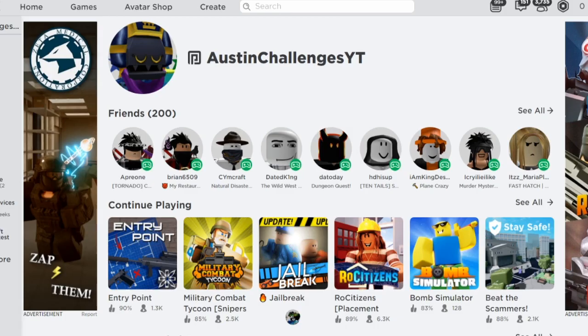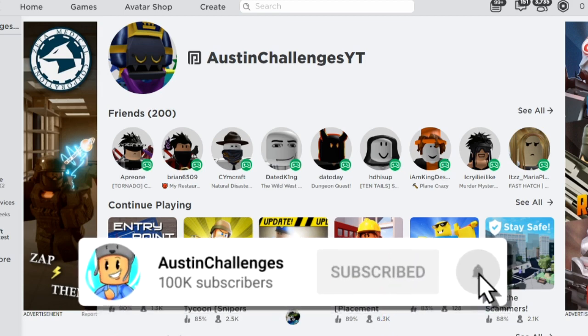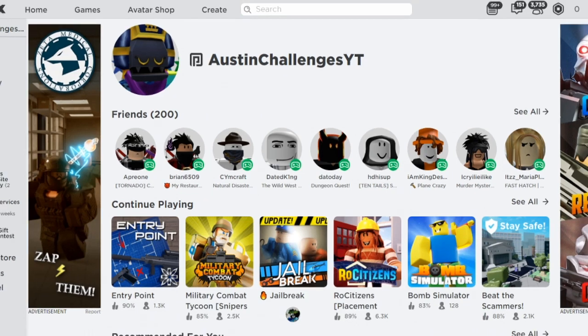What's poppin' everybody and welcome back to Austin Challenges. In today's video, I want to thank you guys for joining me here back again on another video. If this is the first time you're here on the channel, welcome. My name is Austin and we post lit content here where I show you guys the working promo codes and new leaked items and stuff like that. Make sure you guys hit that subscribe button and hit that notification bell so you can be more knowledgeable when this stuff drops.